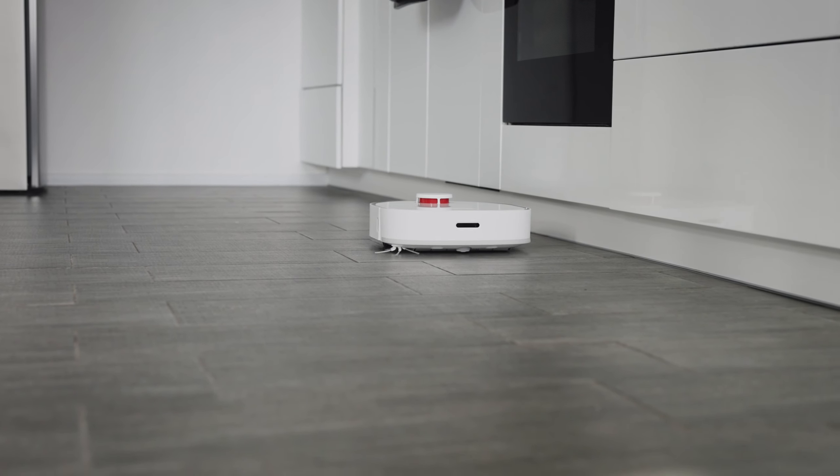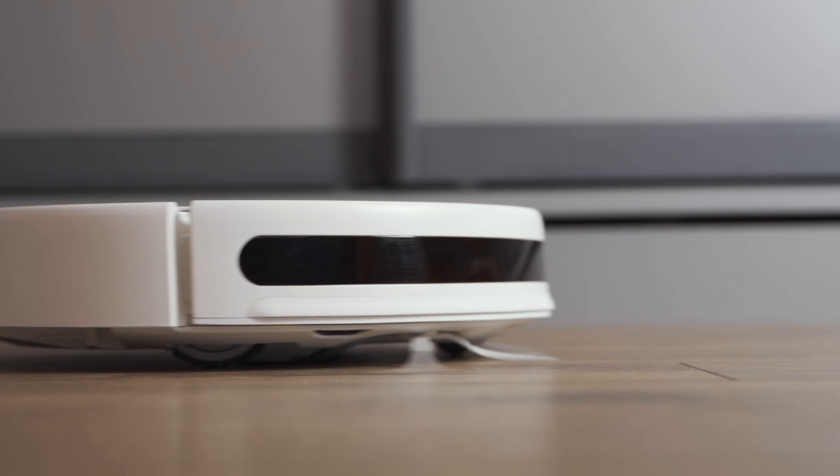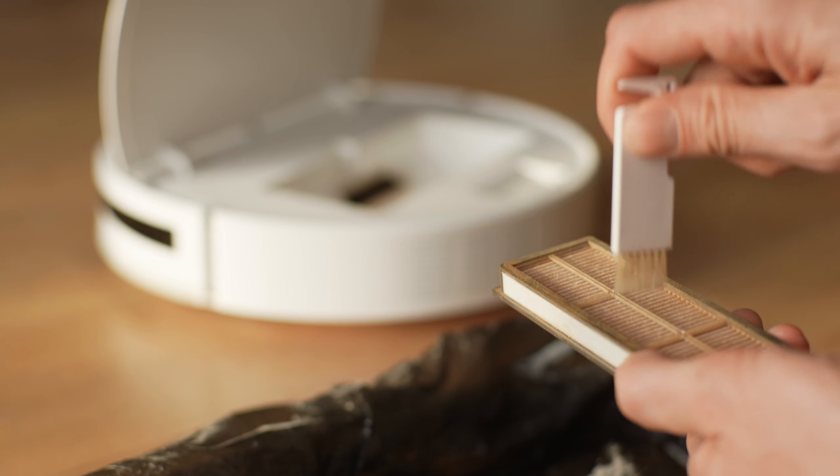These innovative cleaning gadgets have revolutionized the way we tackle household chores. Remember when they first hit the market? It was a game-changer. No more manual scrubbing or mopping — just set it and forget it.